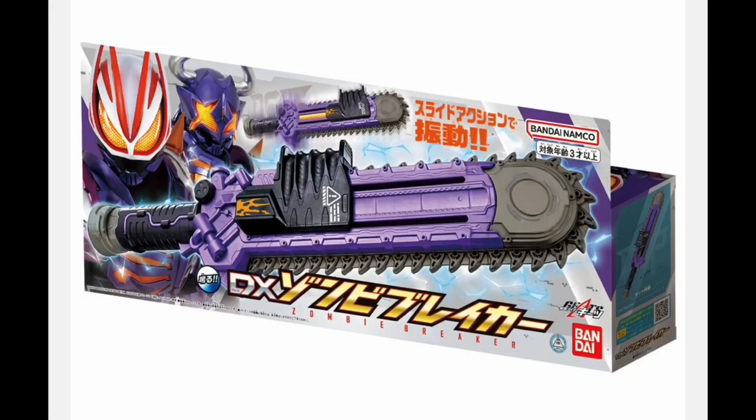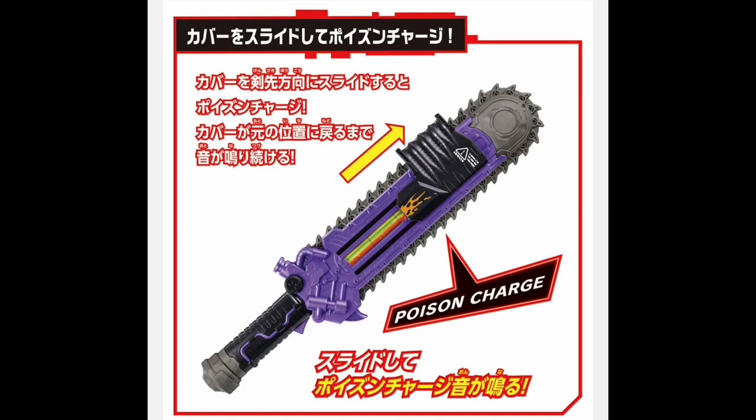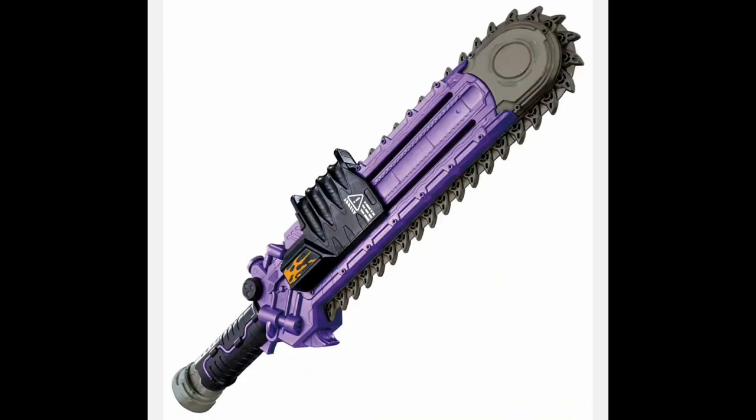Next I'm really excited about the DX Zombie Breaker. This is the weapon that goes with the Zombie Raise Buckle, very similar to how Magnum gets the Magnum Shooter 40X. It's a giant chainsaw sword — this thing is magnificent. It has a piece in the center that you raise up and down to charge it. It says 'poison charge,' which is interesting because that's the sound the Zombie Raise Buckle made in the Magnum Shooter. So they're going with poison as opposed to just saying zombie.